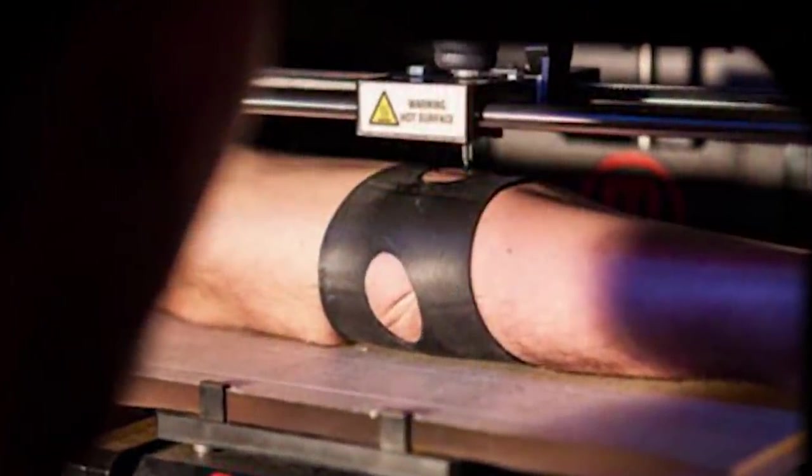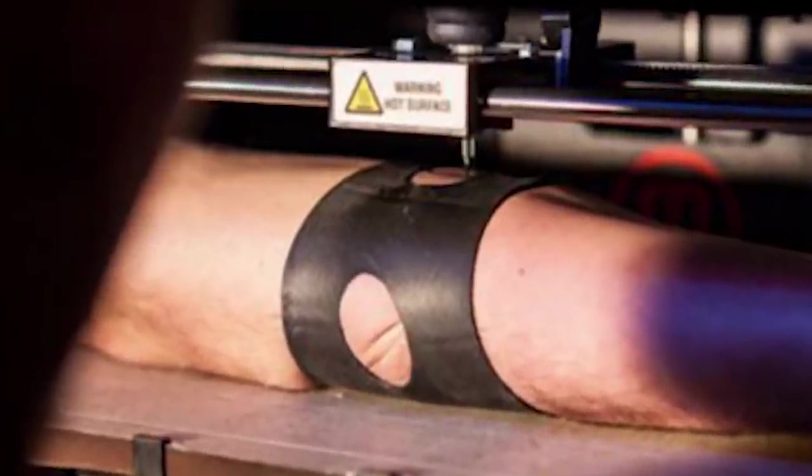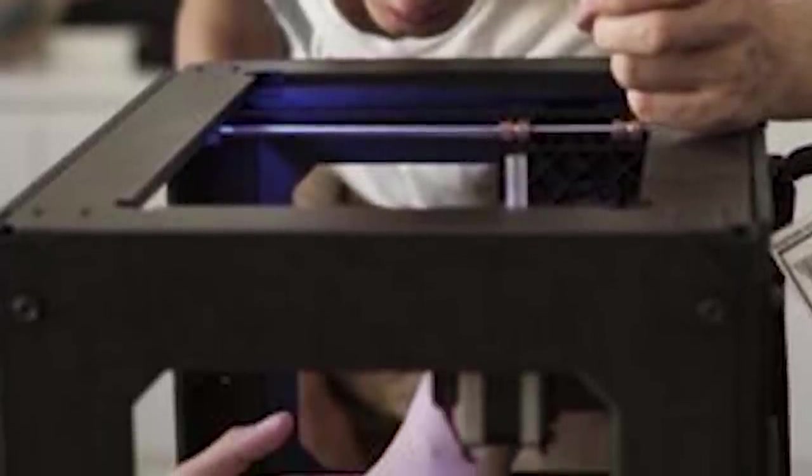At first, they had to test out the machine's steadiness with a pen, and when it proved itself, they attached a gun to it, and the rest is history. The man in the following image was given a perfect circle and what is believed to be the first tattoo done by a machine.